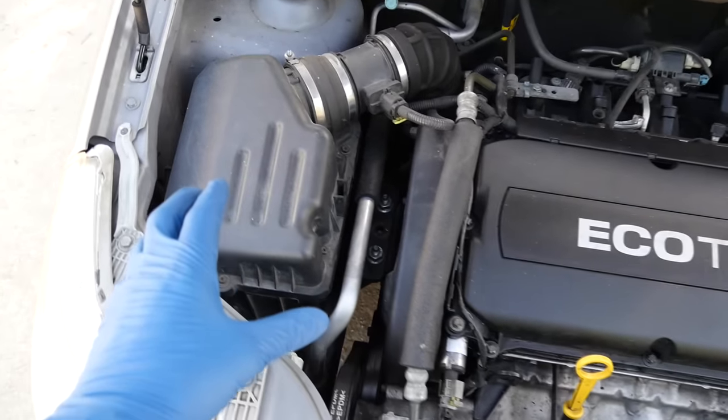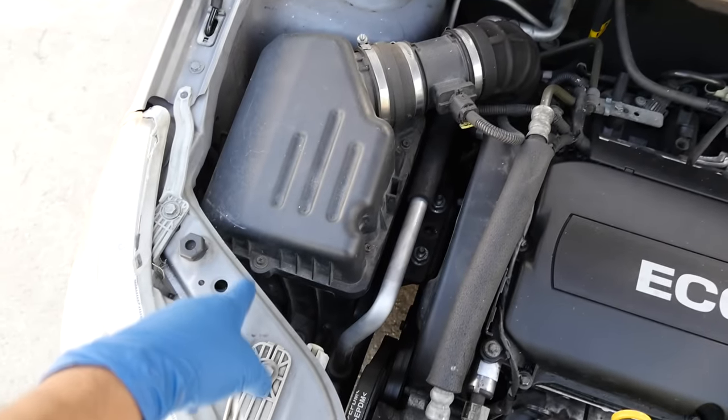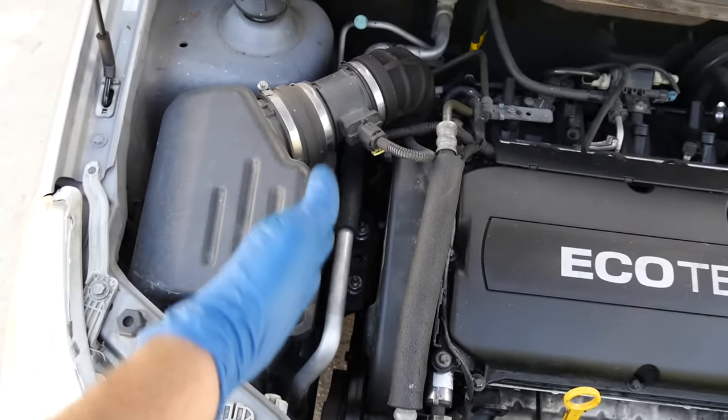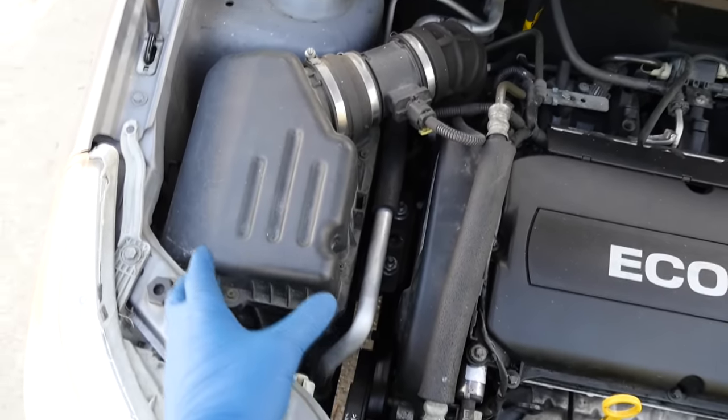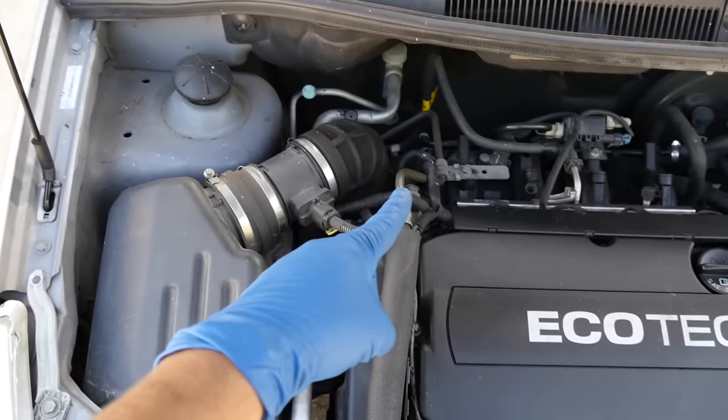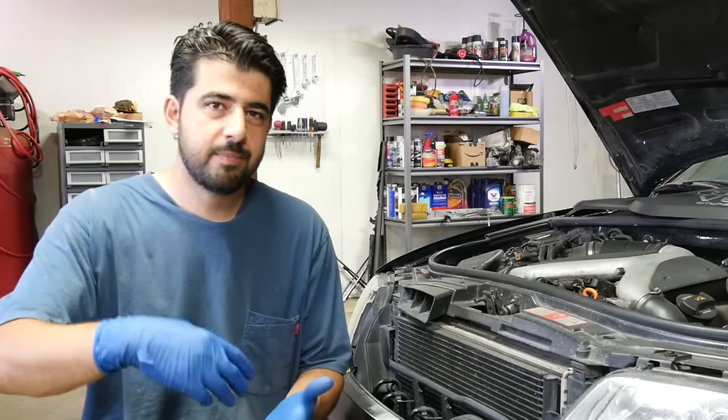Let's say you put a cold air intake that takes in air from around the same area with shields to protect it from engine heat, and it's also less restrictive than this air box. A lot of factory air filter boxes are actually restrictive by design — when the engine is running, especially at wide open throttle, a lot of engine noise travels through the throttle body out into the air filter box and can be heard inside the cabin. Manufacturers make the air go through a turn or two in the filter box to suppress that noise.